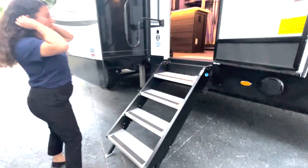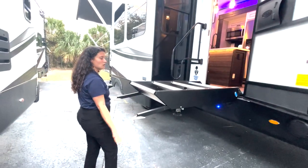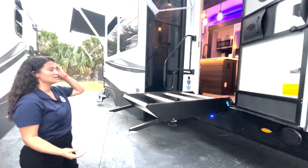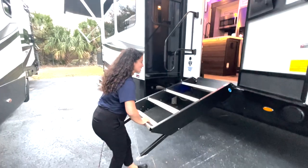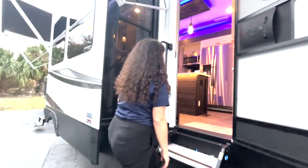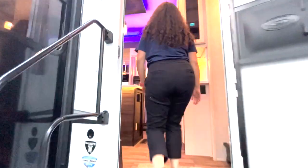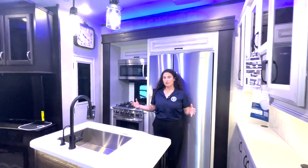The steps are zero gravity — anti-gravity stairs. One hand, super easy; I can let go and it's not gravity dependent. They're four steps, super wide. You've got a nice big safety handle coming inside. And this is what you are greeted with when you come into the 3512.